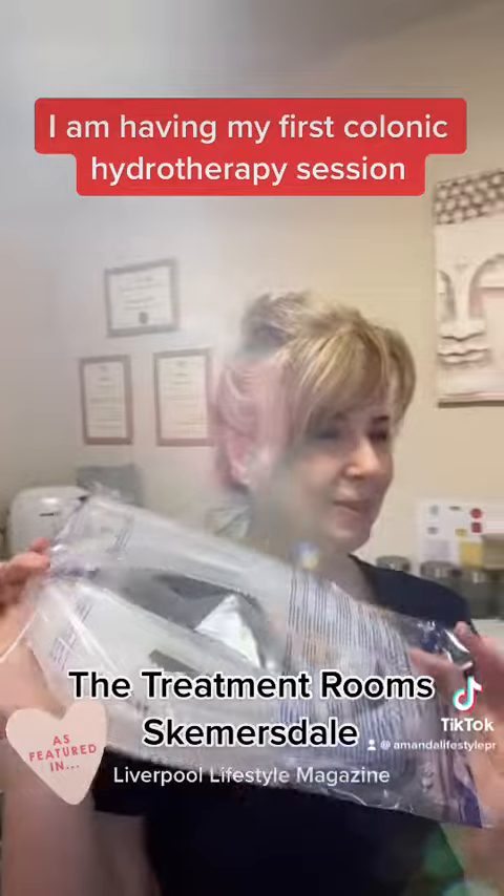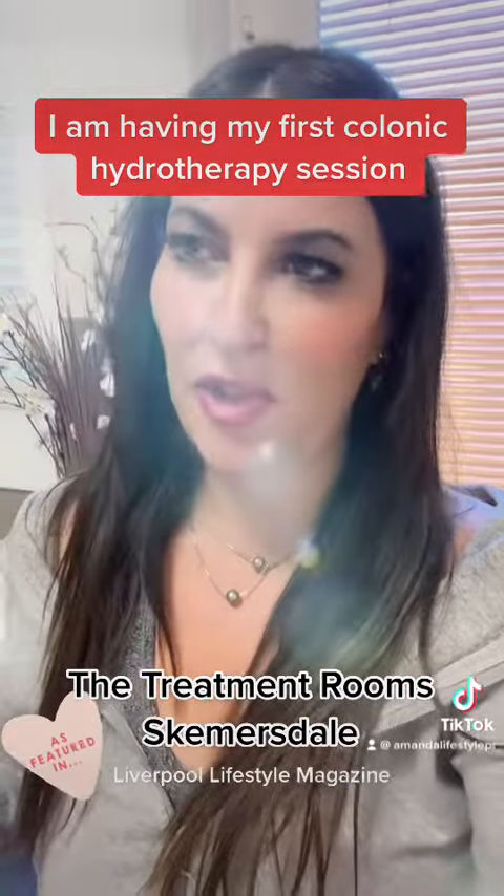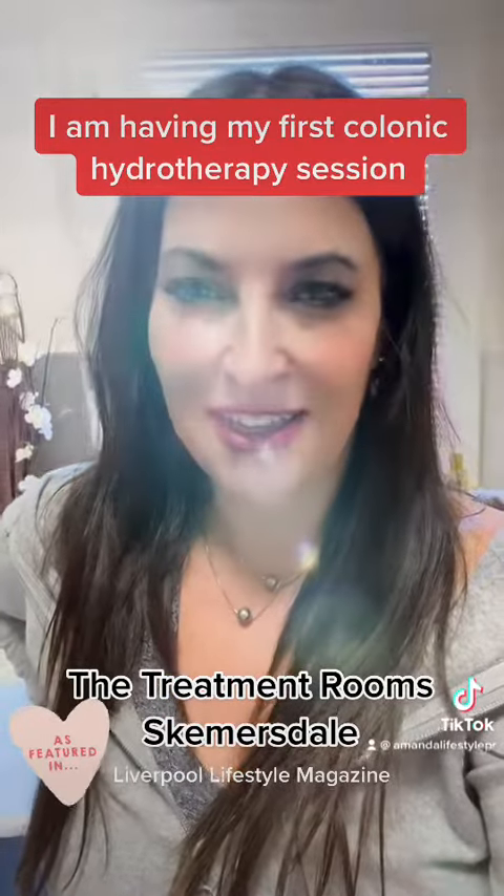Obviously a disposable tube for everybody. I hope it will be a disposable tube! So I've never had this treatment before, so I shall let you know how it goes.